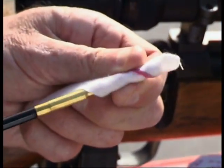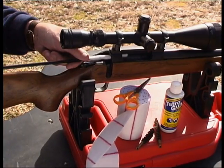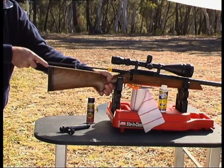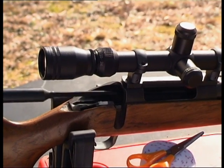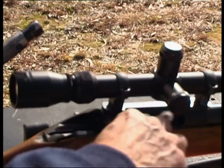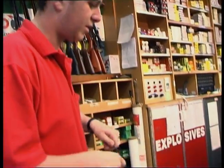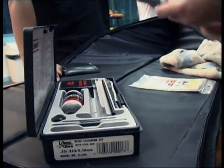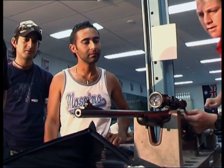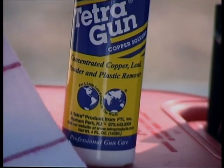Knowing how to clean and maintain your firearm is essential as it will help prevent malfunctioning. Cleaning removes accumulation of gunpowder residue and fouling from ammunition. Oiling will help prevent rust building up on the barrel and action. Most firearms manufacturers, gunsmiths and cleaning equipment suppliers have information about the correct cleaning procedures for their products.